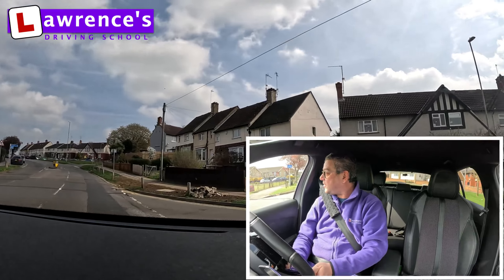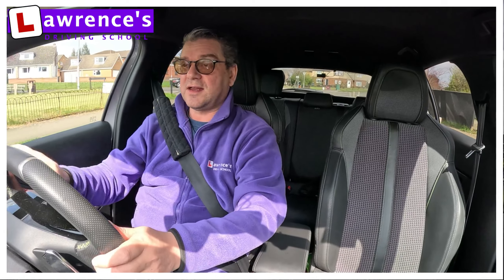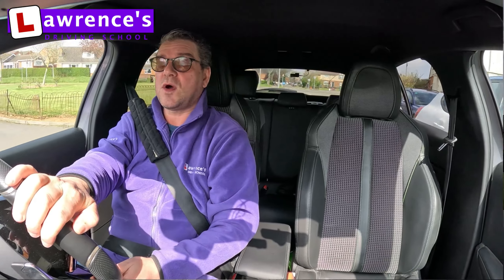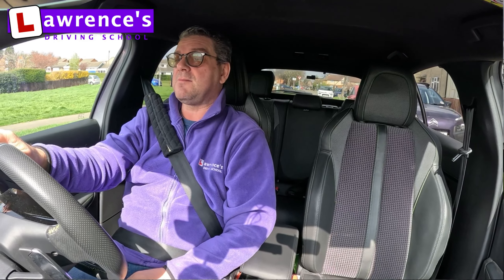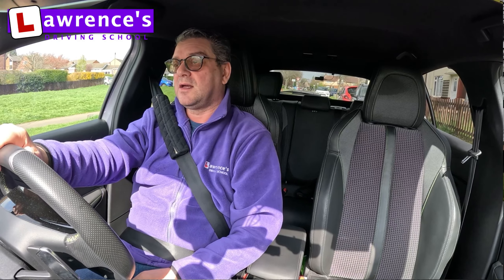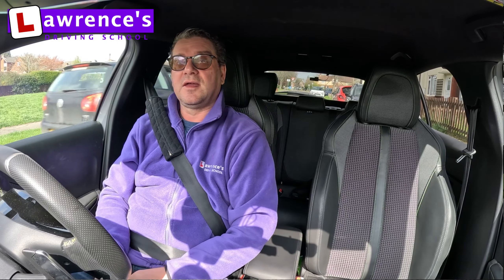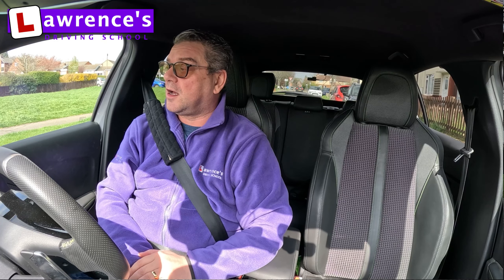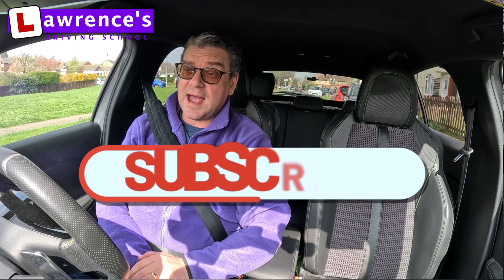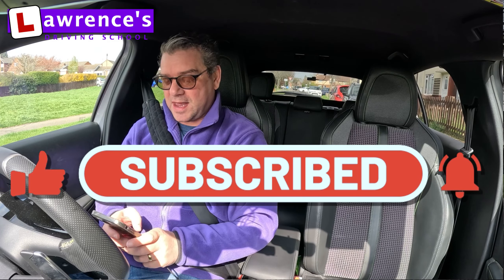I think we'll wrap things up there. Hopefully that helps someone somewhere in the world. If you have any questions, leave them in the comments below — I'll be more than happy to answer them. Thank you. Bye! Oh, forgot to say — can you subscribe and like my video? Okay, thanks. Bye-bye.